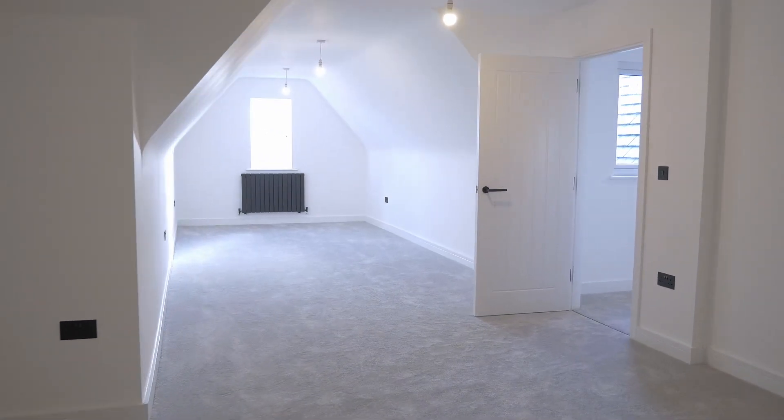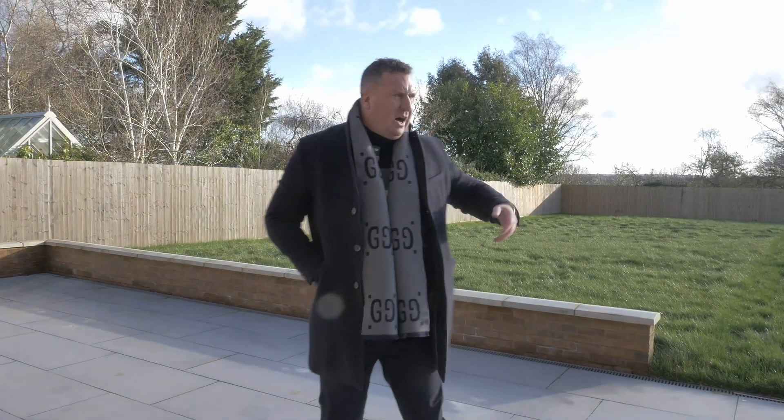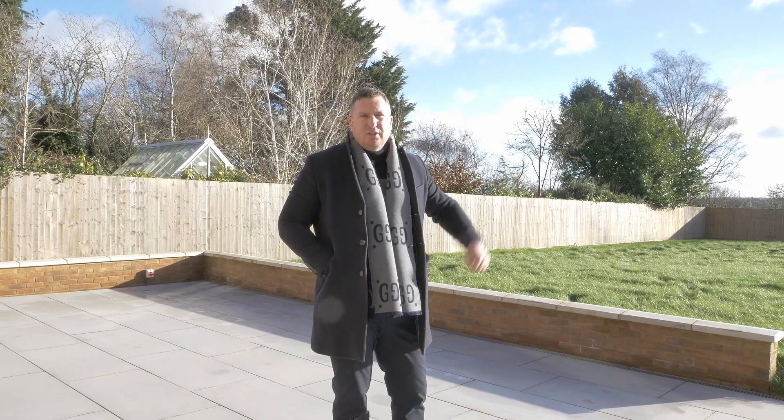We've finished the viewing here in the rear garden. You've got this huge porcelain patio area. The remainder of the garden is laid mainly to lawn, enjoys a sunny southerly aspect, and offers a good degree of privacy.